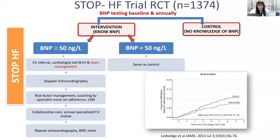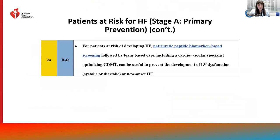The STOP-HF trial demonstrated efficacy of natriuretic peptide-based screening in patients at risk for heart failure. Individuals with diabetes, hypertension, and CAD were screened with natriuretic peptides, and if levels were elevated, referral to multidisciplinary care resulted in significant reduction in future development of heart failure events or LV systolic or diastolic dysfunction. With these results, the guidelines carry a class 2A recommendation that for patients at risk for developing heart failure, natriuretic peptide-based screening followed by team-based care including a cardiovascular specialist can be useful to prevent LV dysfunction or new-onset heart failure.